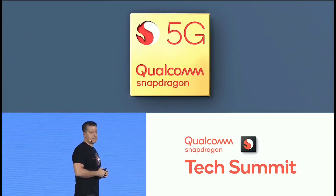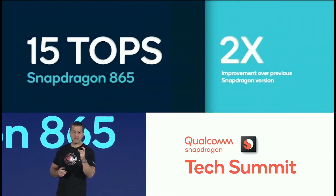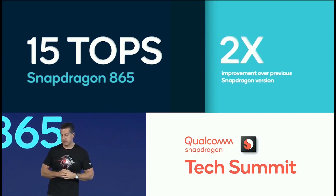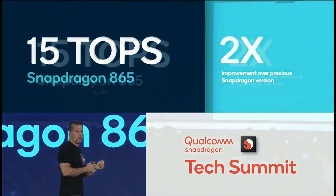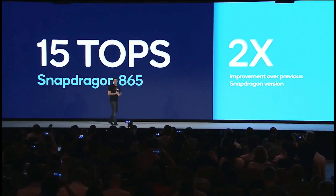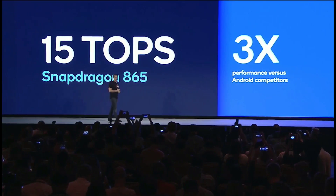We're introducing our fifth generation AI engine. It's capable of doing 15 TOPS — 2x better than the 855 platform introduced last year. Qualcomm has been investing in AI and making it perfect for mobile and adjacent market applications for the past 10 years. Our fifth generation engine delivers 15 TOPS, 2x better than the 855, and up to 3x better than all of our competitors.